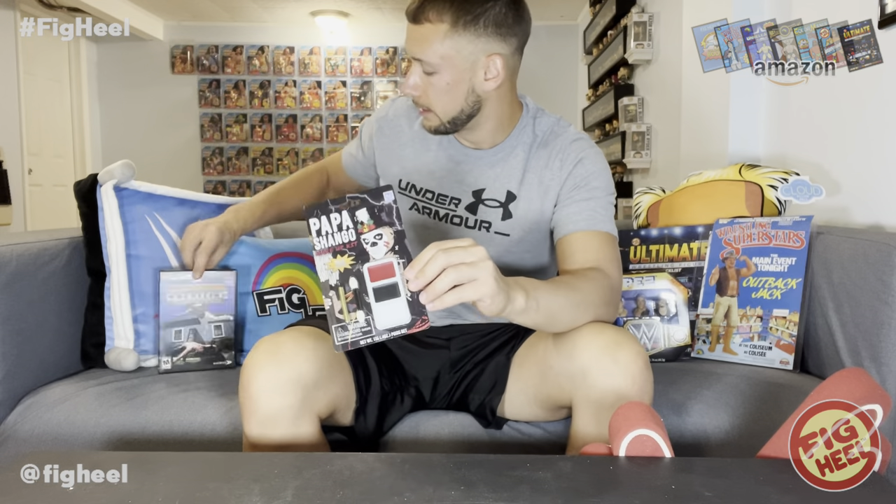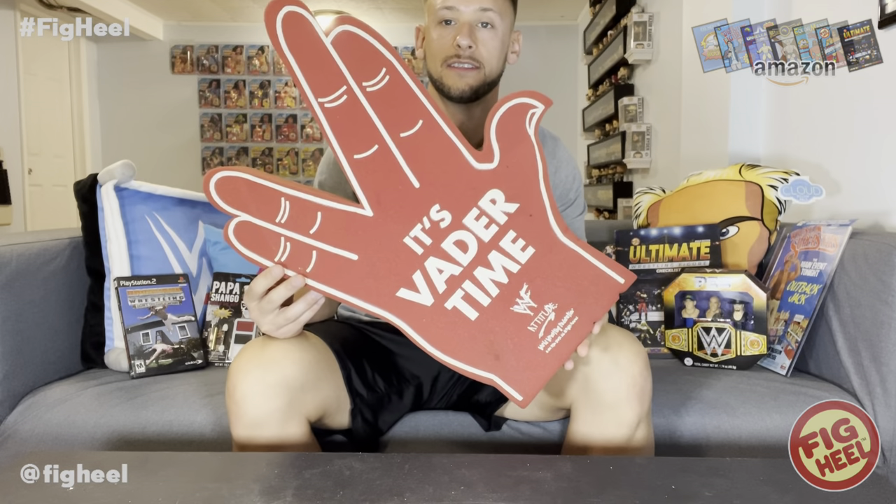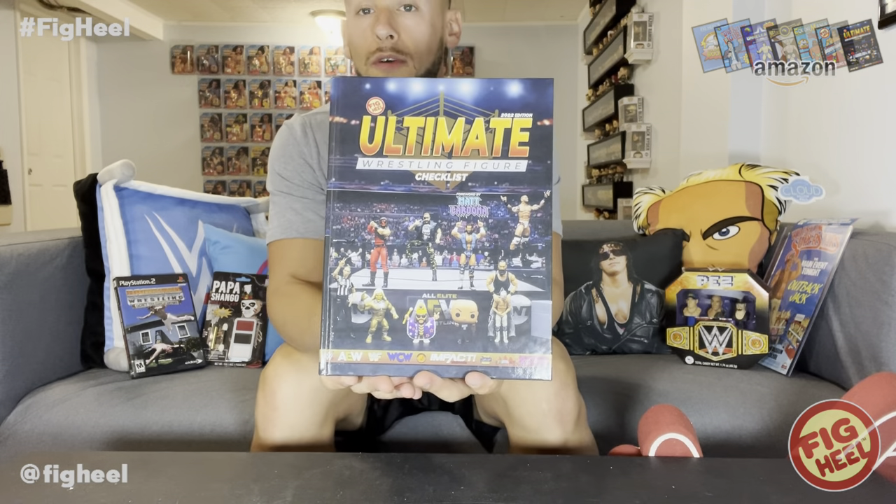So this month on Random Wrestling Merch of the Month we took a look at the Papa Shango makeup kit, the Backyard Wrestling: Don't Try This at Home PlayStation 2 video game, the Outback Jack Wrestling Superstars poster, the WWE PEZ set, and the Vader foam finger. Comment below and let me know your favorite of the five items. Don't forget to like, comment, and subscribe. Follow me on Instagram, TikTok, and Twitter at Fake Heel. Pick up the Ultimate Wrestling Figure Checklist, and head to ProWrestlingTees.com/FakeHeel for all your merchandise needs.